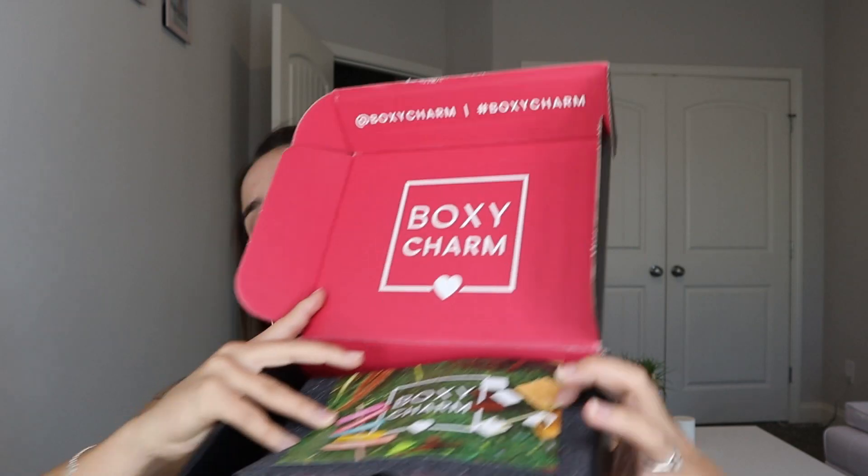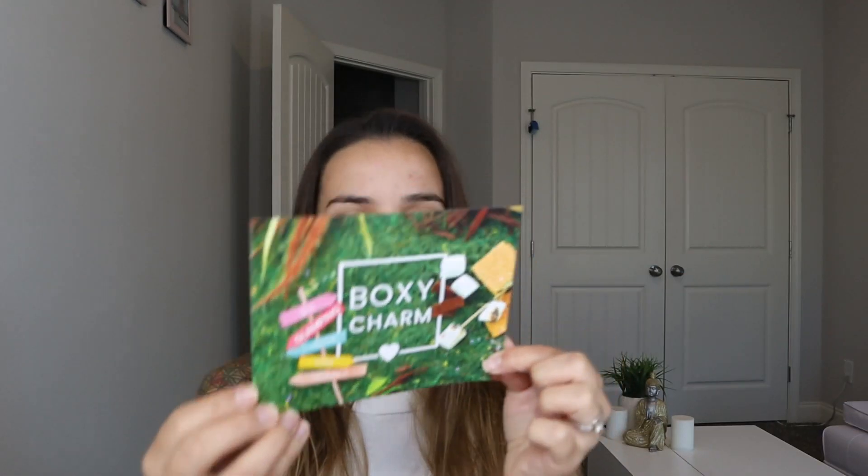With that out of the way, this is what the box looks like. I got variation number two — it's in the bottom right corner. I'll put this to the side so I can read along and show you what I got.